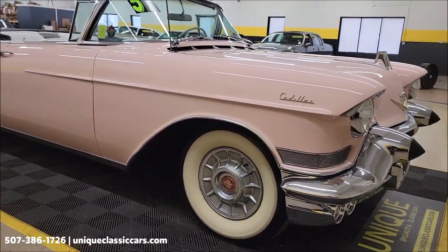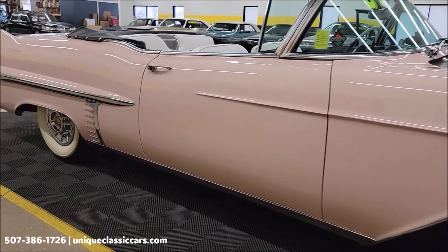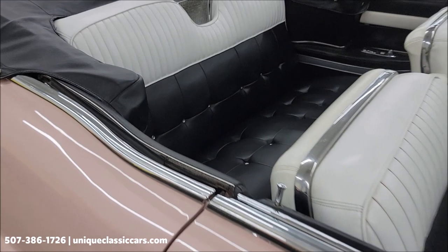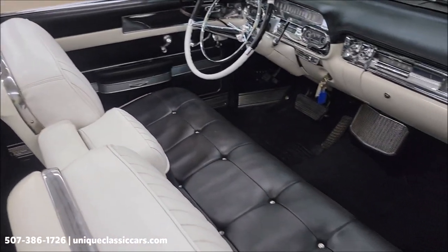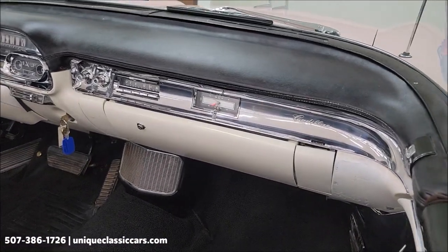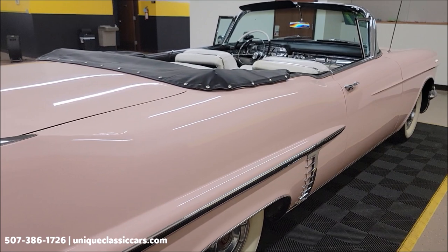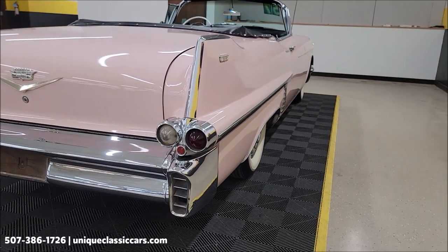Visit uniqueclassiccars.com — click on the link down below this video in the description and it's going to take you right there. Cadillac wheel covers, wide white walls — what a gorgeous look. Take a look at this interior: the white and black combination, the bench seat up front with all the room you'd want for cruising, the chrome and bright work on the dash. This has a black vinyl top — it is power, functions as it should, free of rips, tears, and holes.